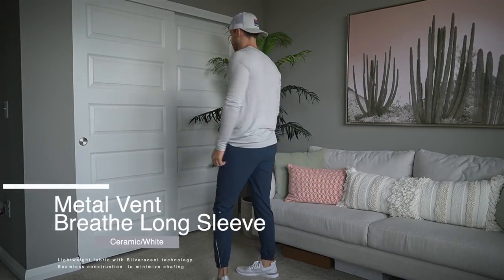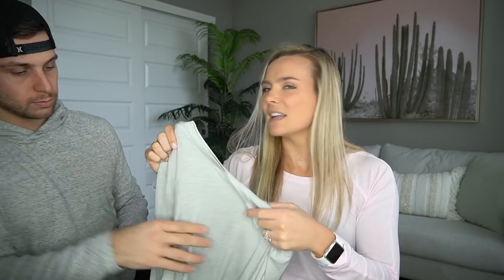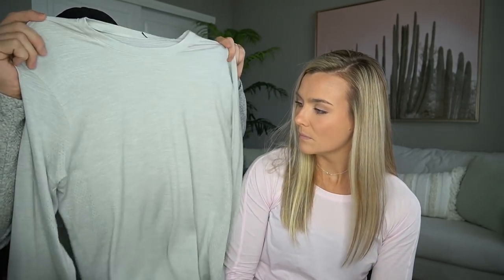While he was at work I attempted to get the long sleeve version of the dry sense, but ended up with something different: the metal vent breathe long sleeve. It's still really light — even lighter than the dry sense — but not quite as soft. He hasn't worn it in a workout yet but really likes how it fits and thinks it'll be perfect for training in winter because it's so light with little breathable laser-cut holes.